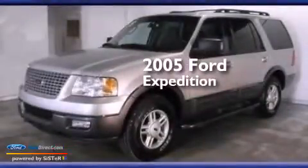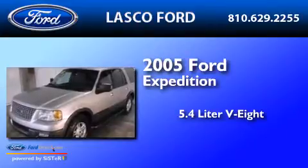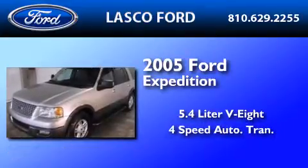This is a 2005 Ford Expedition. It features a 5.4-liter, eight-cylinder engine and a four-speed automatic transmission.